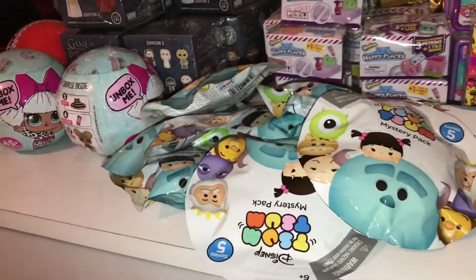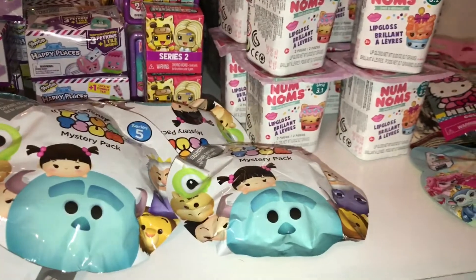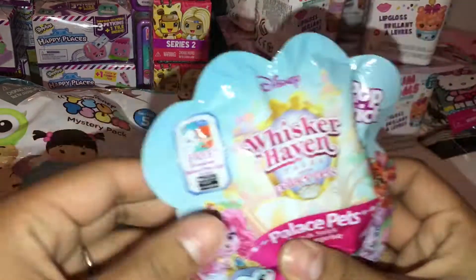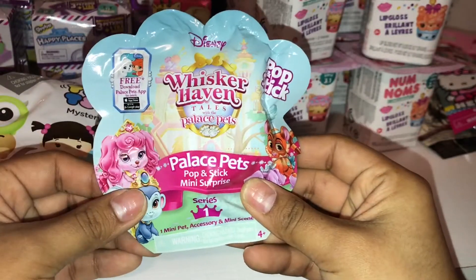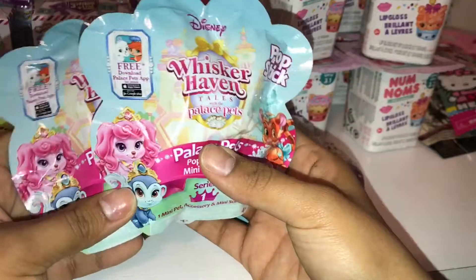Alright guys, today I'll be sharing a haul with you. I'm going to add all of these brand new things into the blind bag container. I have the new Whisker Haven Tails with the Palace Pets series one — I bought two of those, so I'm going to go ahead and toss them in there.